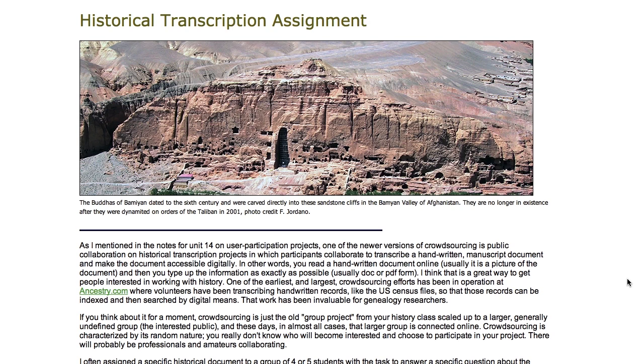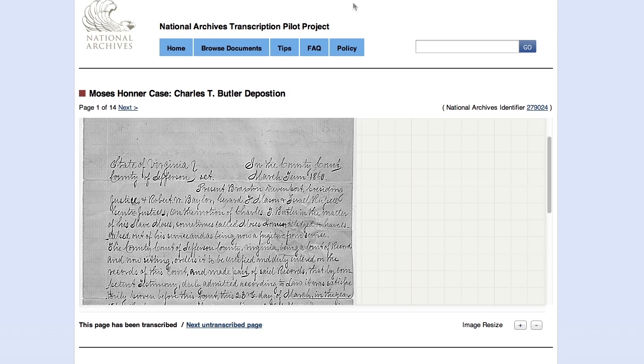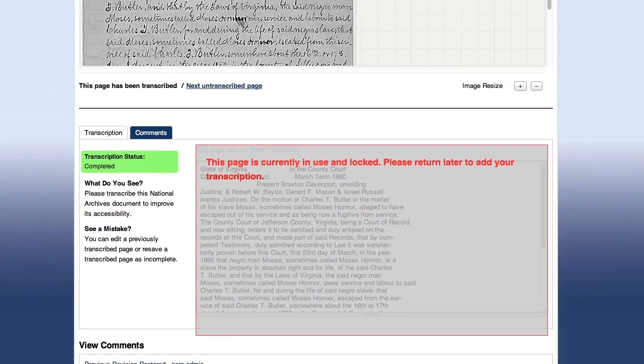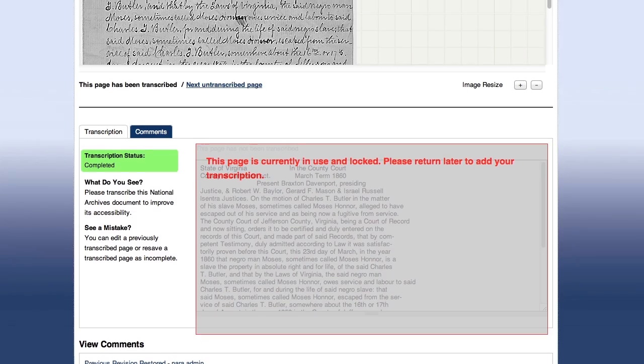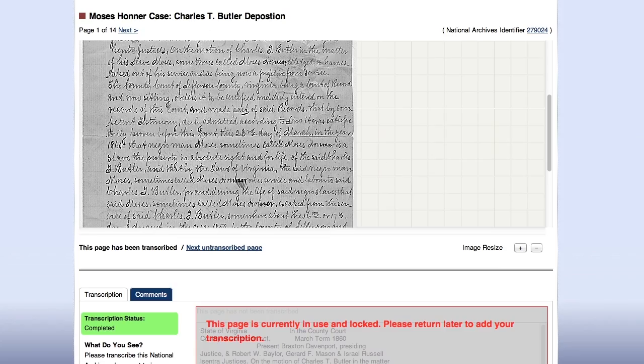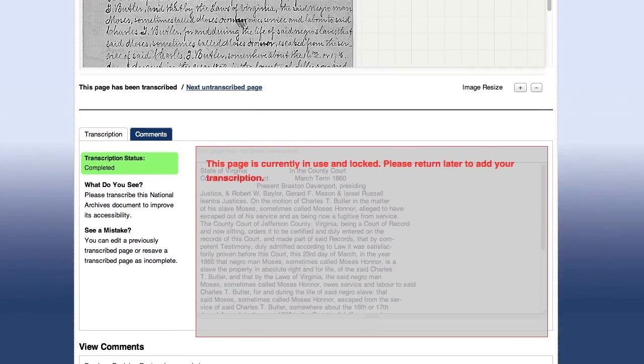There are a lot of different projects out there right now and I want to show you a couple instances of what transcription really involves. The first here is from the National Archives Transcription Project — you'll see here is a written document, and then if we scroll down we can see the transcription. What the participants in the project have done is that they've read the document and then they've typed up what the document actually reads.